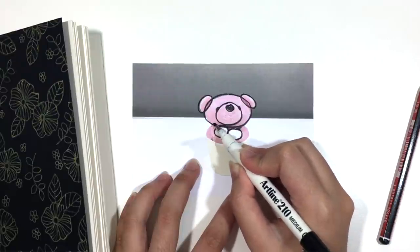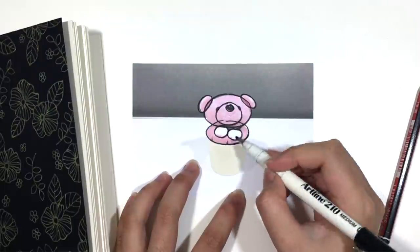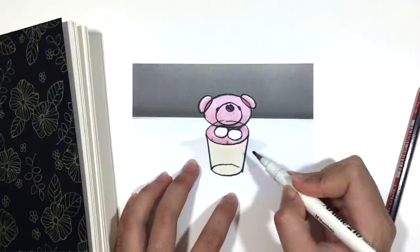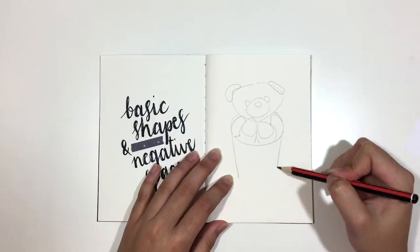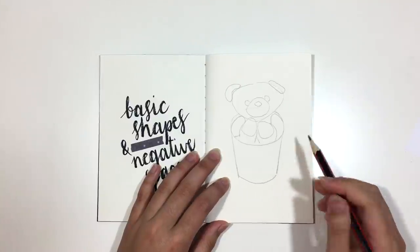A good class on Skillshare that explores this concept in depth is by Yasmina Creates, called 'You Can Draw Anything in 3 Simple Steps.' I would recommend watching that — it is linked in the description box.